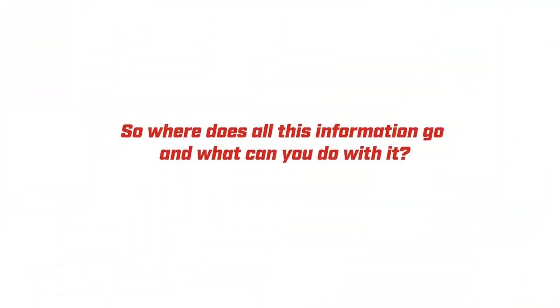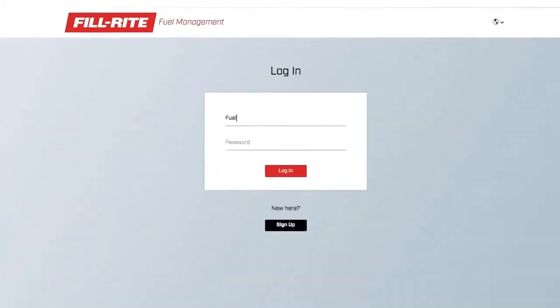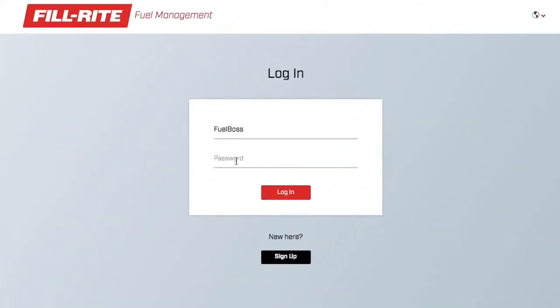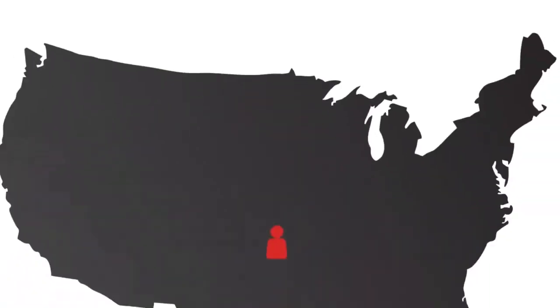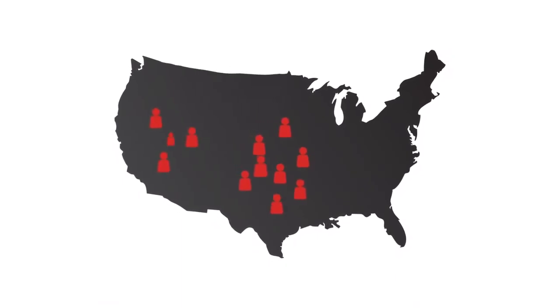So where does all this information go and what can you do with it? Just watch. Administrators log on to their secure portal using any web browser from anywhere they have an internet connection, any time of day or night. Have one administrator or assign multiple administrators across your districts or regions.